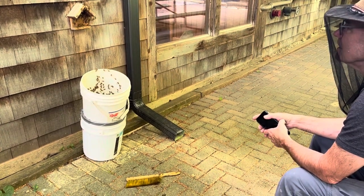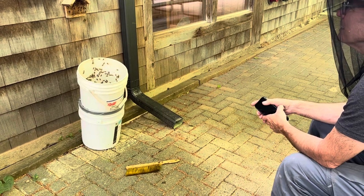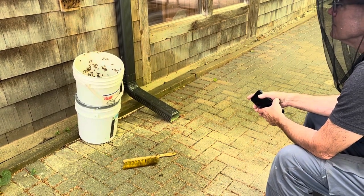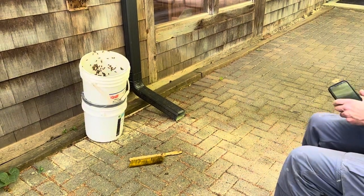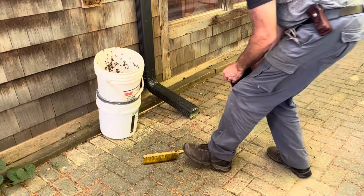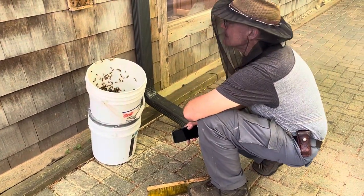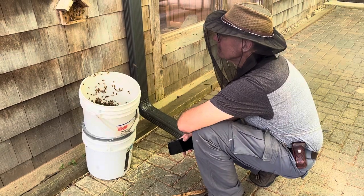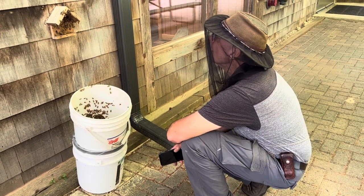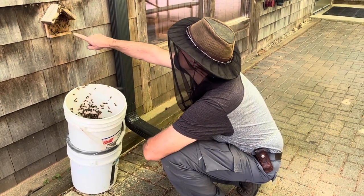They would tell the others - yeah, we got most of them. There's a few more hanging around the entrance but they're not really doing a lot of scent signaling. Got a little bit of pollen on that one right there.